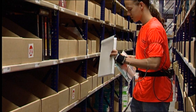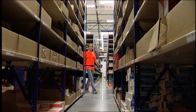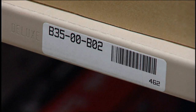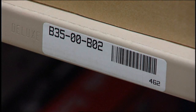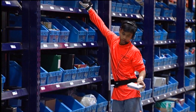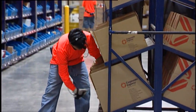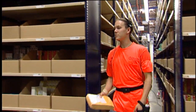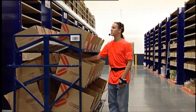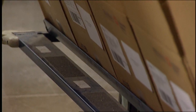With no pick list, the operator's hands are free to pick while their eyes are focused on the task. When the operator arrives at the SKU to be picked, a barcode at the location bin or item UPC is scanned to support accuracy. Voice instructions indicate the quantity, and the operator puts the items into the designated order containers on the pick cart.